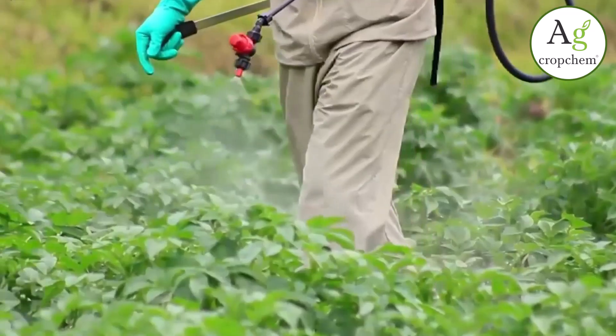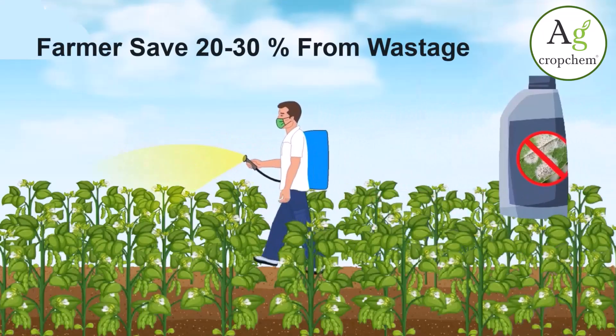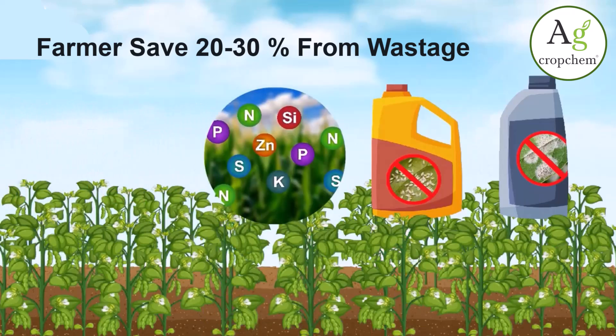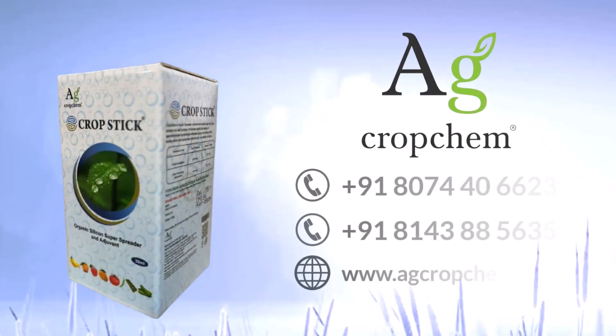A wise farmer can save wastage of insecticides, fungicides, herbicides, biostimulants and fertilizers up to 20-30% with AG Cropchem Private Limited Cropstick Spray. For more information, call us today.